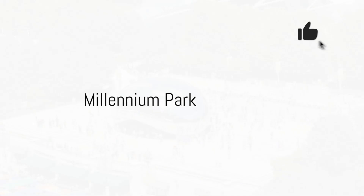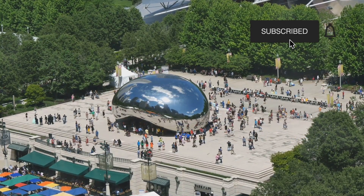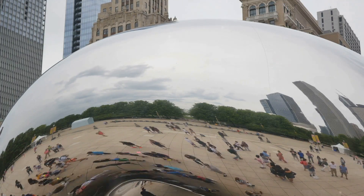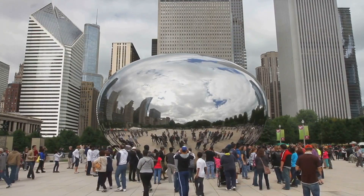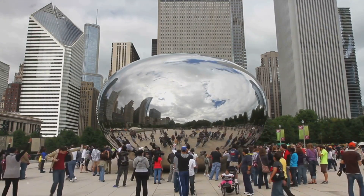First up, we have Millennium Park. Right in the heart of downtown Chicago, this 25-acre park is a hub of culture, architecture, and stunning landscapes. One of its iconic attractions is the Cloud Gate sculpture, affectionately nicknamed The Bean. This stainless steel marvel mirrors Chicago's dynamic skyline and the clouds above in a truly mesmerizing way. It's a perfect spot for a memorable photo op, and you'll find that no two pictures are the same.